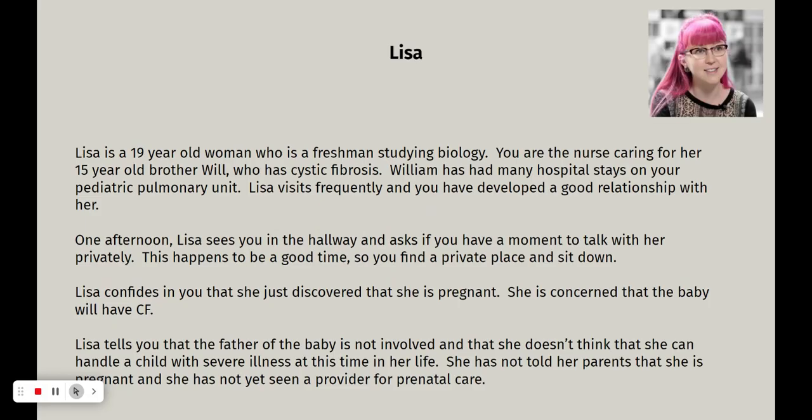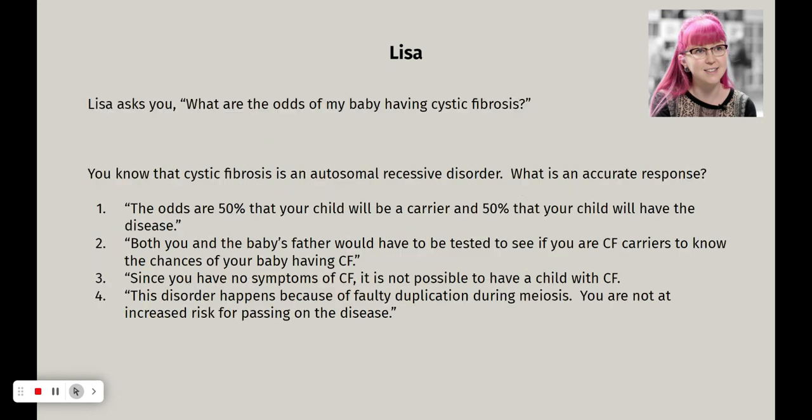We'll do some case studies. I'm going to start with Lisa. Lisa is 19 and a freshman studying biology. You're the nurse caring for her 15-year-old brother Will, who has cystic fibrosis. William has had a lot of hospital stays on the pediatric pulmonary unit, so you've had a lot of contact with Lisa and developed a good relationship with her. One afternoon Lisa sees you in the hallway and asks if you have a moment to talk privately. Lisa confides that she just discovered she is pregnant and is concerned that the baby will have cystic fibrosis. The father of the baby is not involved. She doesn't think she can handle a child with severe illness at this point in her life, and she has not told her parents or yet seen a provider for prenatal care. She's coming to you because you are a nurse, you are trustworthy, and you know a lot about cystic fibrosis.